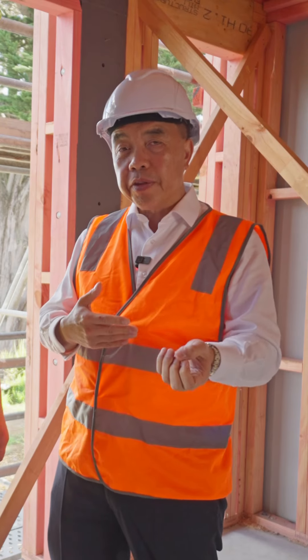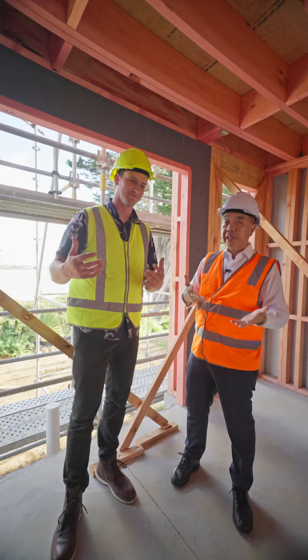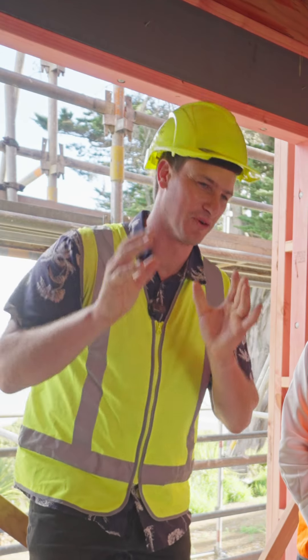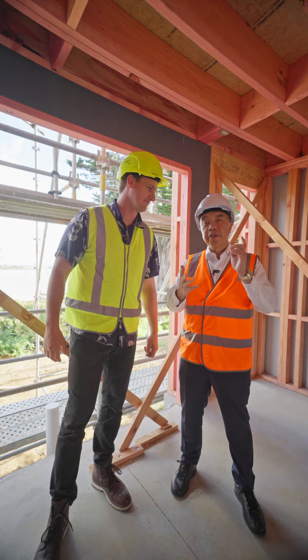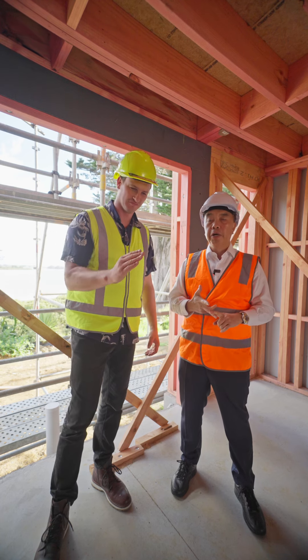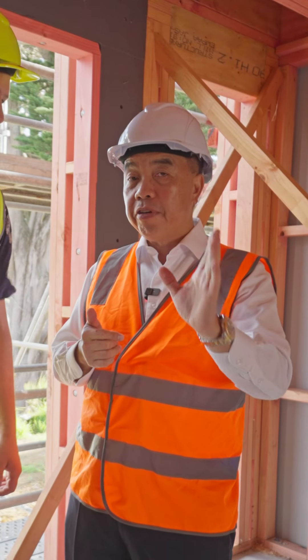So you could get twenty thousand dollars from the government grant, and maybe fifteen thousand from KiwiSaver — that means you could own one of these homes with even none of your own money down. But first, you've got to have the desire and determination to become a homeowner or an investor. That's all we want from you.